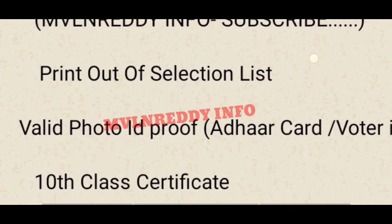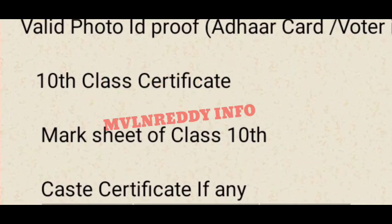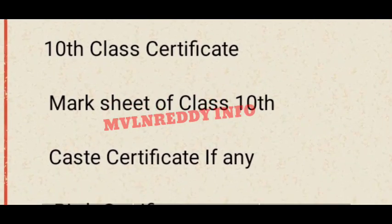You can check your ID proof. You can check your maximum ID card. You can check your government ID and voter ID. You can also check your 10th class mark sheet. In case you have a caste reservation, you can check your caste certificate.